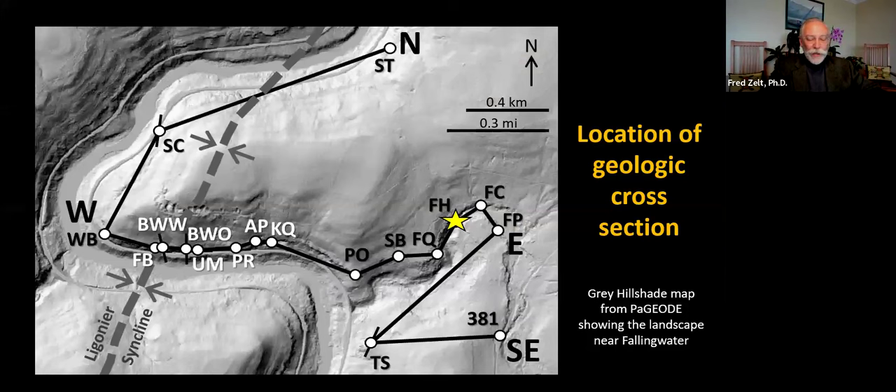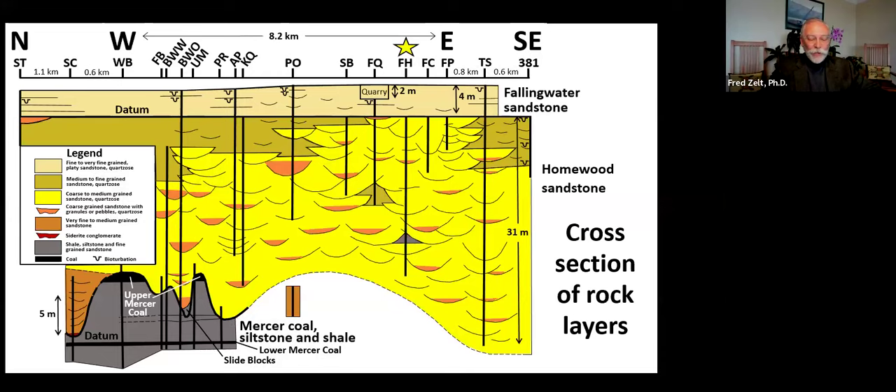Let's start looking in more detail at the natural arrangement of rock layers at Fallingwater. This map shows the path of a cross section of the rock layers, with sites where outcrops were observed and measured indicated and the star at the Fallingwater house. The cross section extends from north to southeast and was drawn to indicate ancient features of erosion and deposition, focusing on the Mercer interval, the Homewood sandstone, and the Fallingwater sandstone at the top. Abundant river channels in the Homewood are shown schematically and may include deltaic distributary river channels.